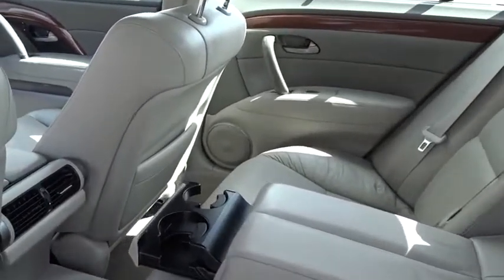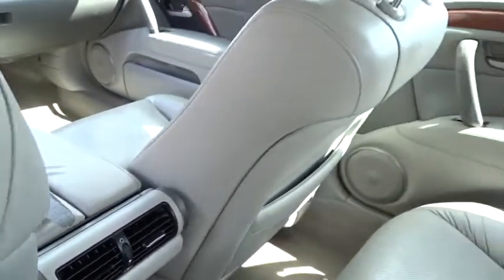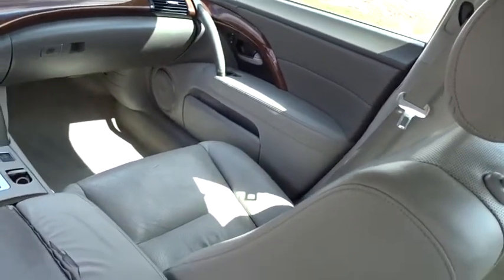Security system, electronic stability control, trip computer, power windows, rear window defroster, CD player, brake assist, overhead console, tachometer.